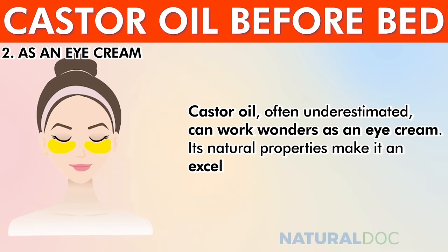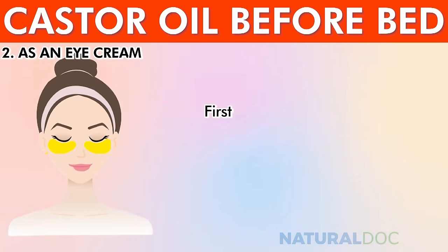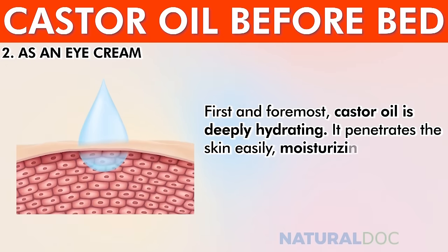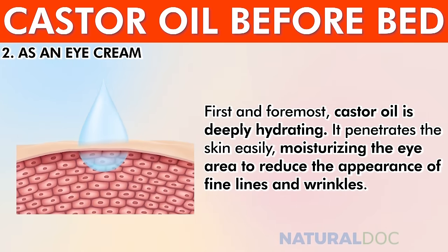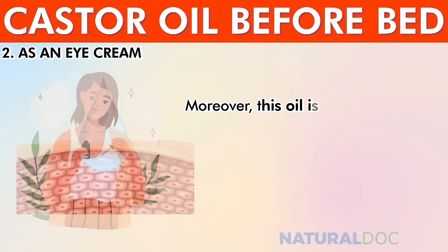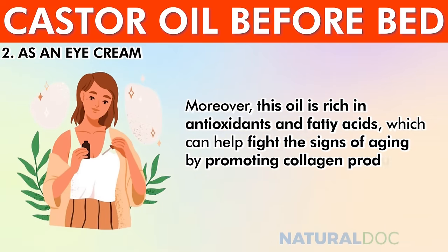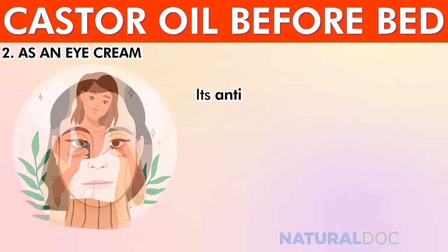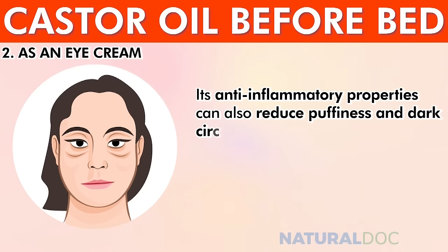As an eye cream, castor oil — often underestimated — can work wonders for the delicate skin around the eyes. It is deeply hydrating, penetrating the skin easily to moisturize the eye area and reduce the appearance of fine lines and wrinkles. Rich in antioxidants and fatty acids, it promotes collagen production, making the skin appear firmer and more youthful. Its anti-inflammatory properties can also reduce puffiness and dark circles.